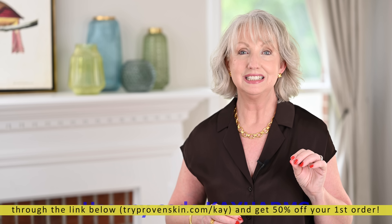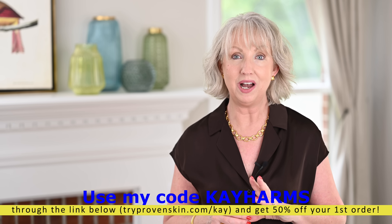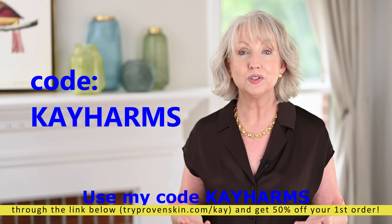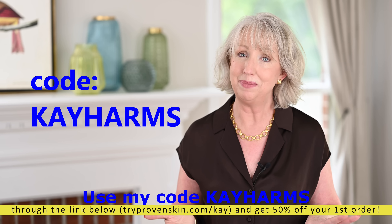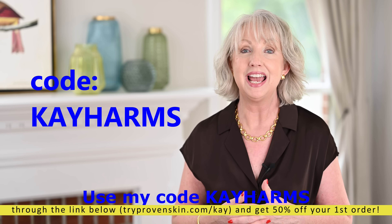Great news — if you use my link tryprovenskin.com/KAY, which is right below in the description box, and use my code, you'll get 50% off your first order at Proven. It's a great time to try it because I have never seen them offer a better deal than that. 50% off — you can't beat that. I really think you're going to like your Proven skincare.